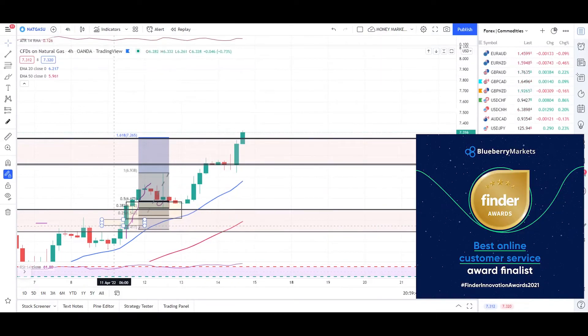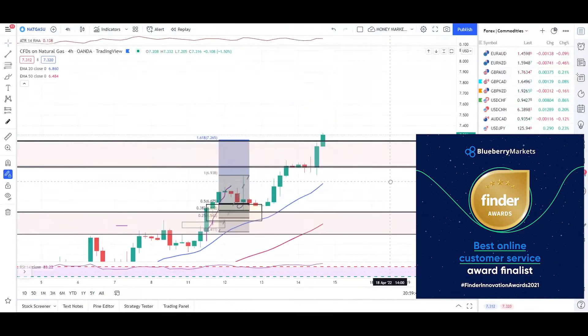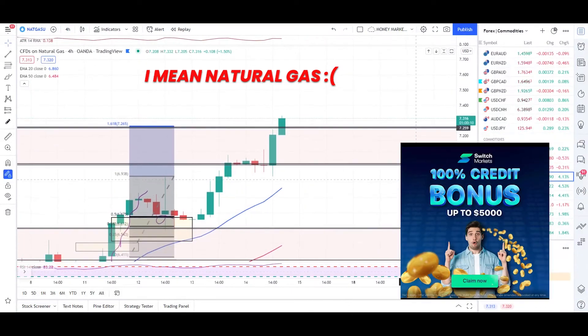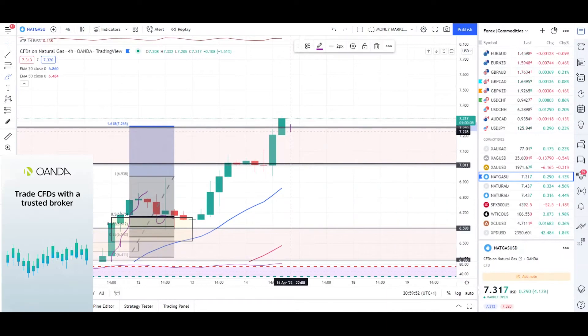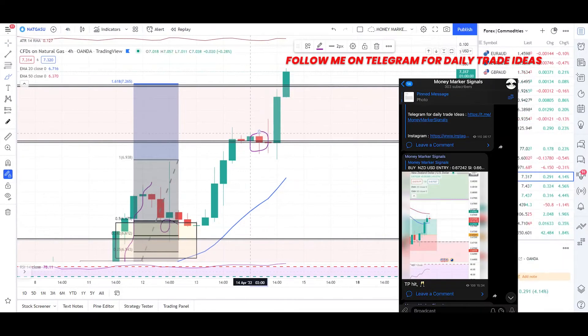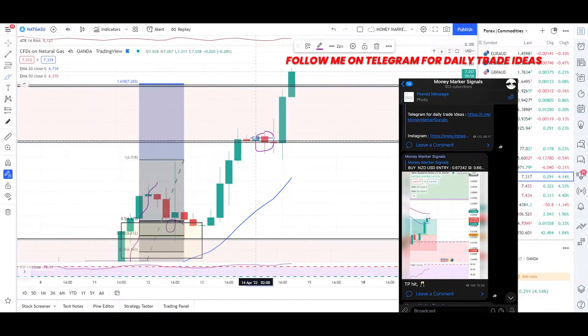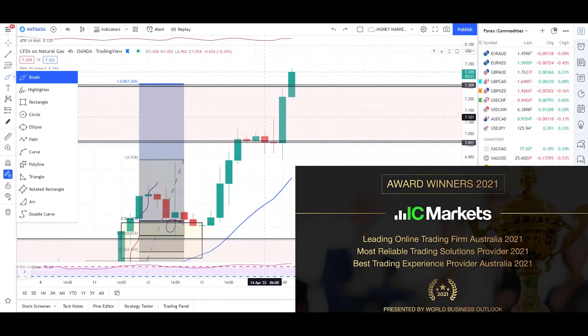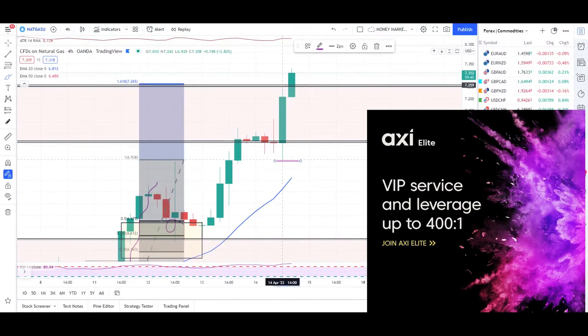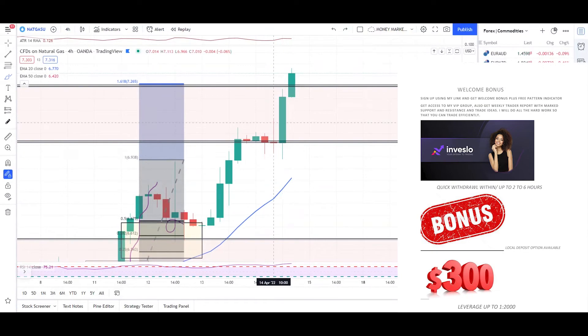On gold we have a nice move up and good bullish momentum. We were expecting a nice push down from this zone with a bearish confirmation, which we did not get. As you can see, this candle is more of a 25% candle or a hammer candle. My entry is always a few pips below this candle.